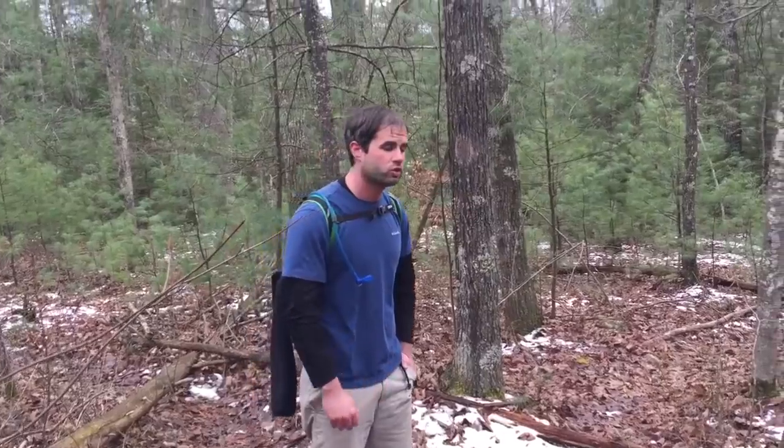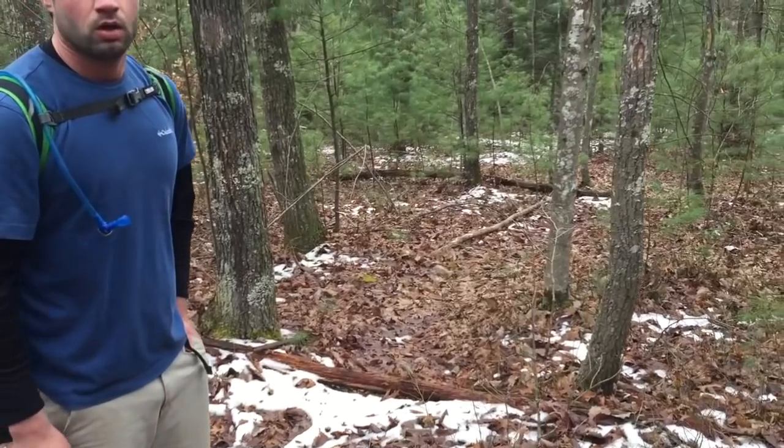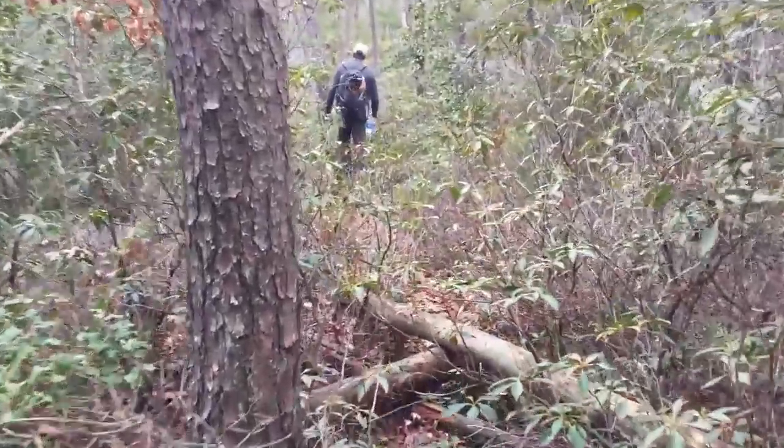Coming down the Douglas Trail, you're going to eventually see a fork with a right turn — that's where we're going to go to get to Eagle Point Buttress. If you continue straight down this trail for about 15 to 20 more minutes, there's an awesome overlook you can check out. In fact, we're going to head down there now and then just backtrack.